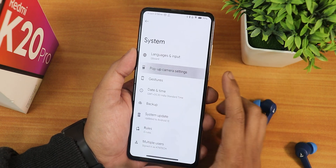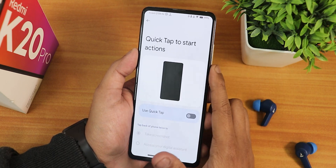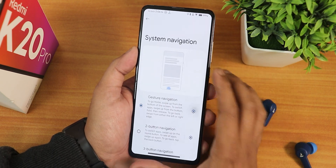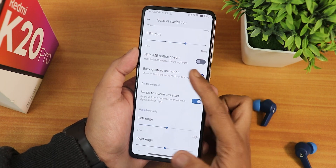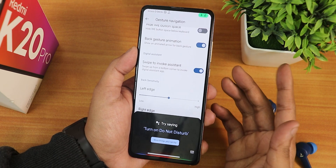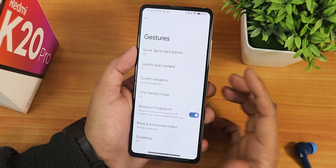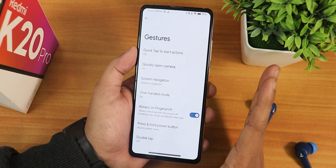In system settings, things are pretty similar — it has pop-up camera and sound effects. In gestures we have the quick tap action you can toggle on or off, great for back tap. We have quickly open camera, system navigation gestures with pill length and pill radius customization, IME button space, back gesture animation, swipe to invoke assistant working fine, left and right edge customization, screen height for back gesture, two-button and three-button navigations, and one-handed mode.